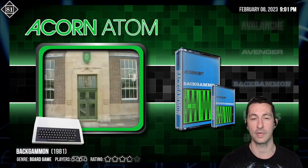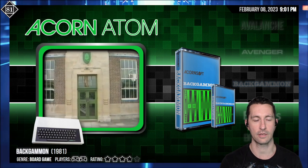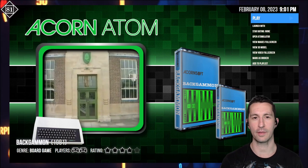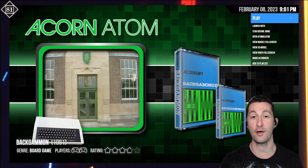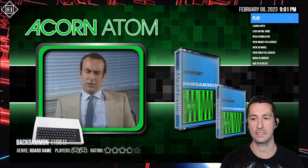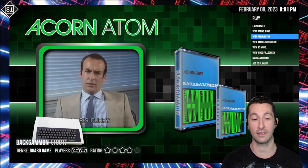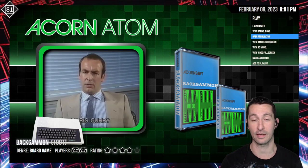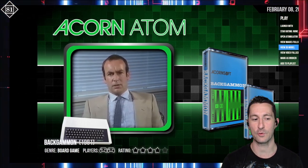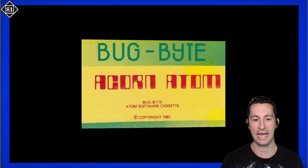We're now going across the pond to check out the latest release for the Acorn Atom. There's Chris Curry, co-founder of Acorn. Let's take a look at Backgammon. If you thought the last time we'd play Backgammon was a few years ago — no! Backgammon is going to come up over and over. There are so many Backgammon games. This is the Acorn Atom version, and we haven't had a lot of luck with Acorn Atom games loading. Let's take a look at the box for Backgammon by Bugbite.